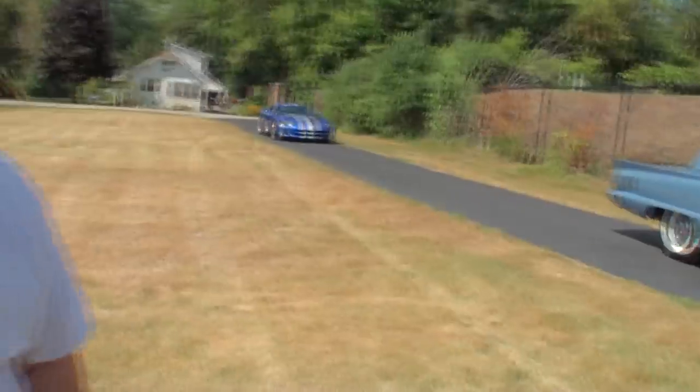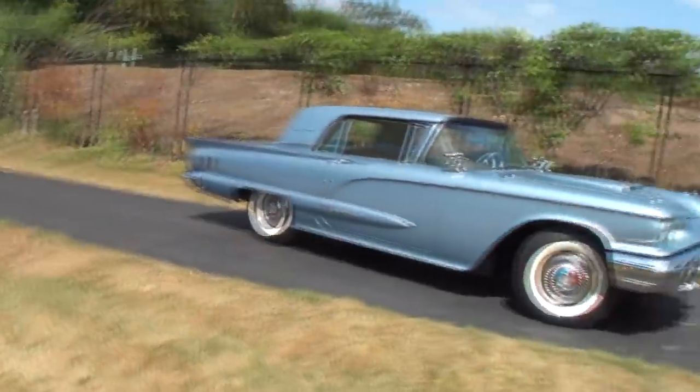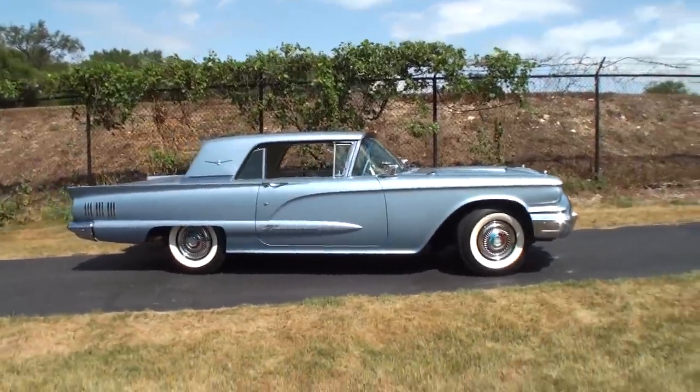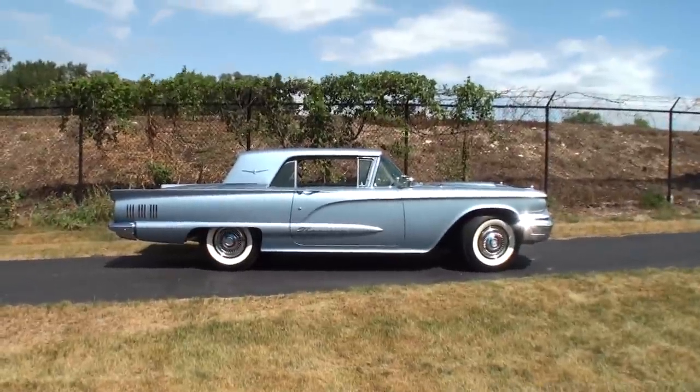Why this car of all the cars in the world? My dad had one new. I was a kid, 16 years old, driving his around, so it was a throwback. You make your dad's car. Did you get any tickets in dad's car? Oh yes, got a few, because he had the police package in his, so it was pretty fast. Police package! I'm glad you subdued yourself to a non-police package car, and let's take a look at that.